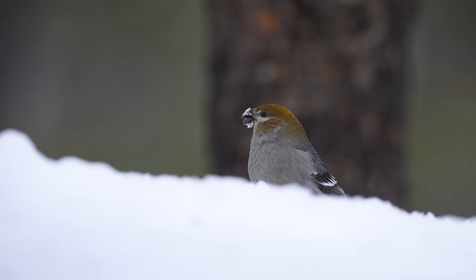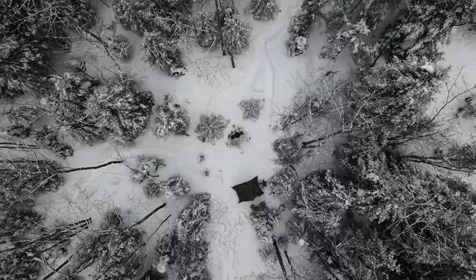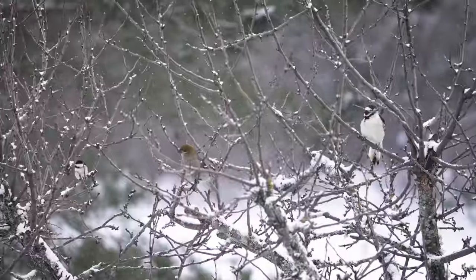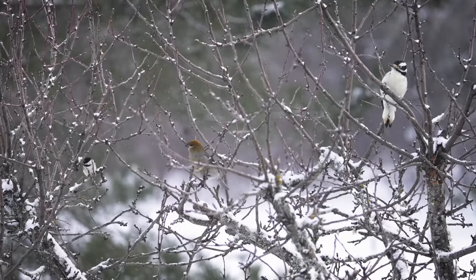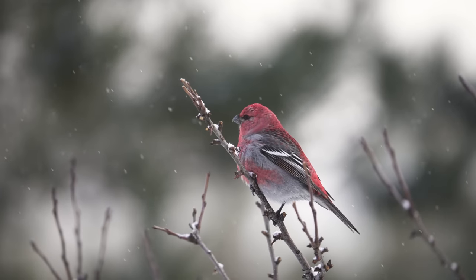Even though we didn't get evening grosbeaks, I'm still trying, and I'm also working on some other similar projects to try to attract new birds to the property. When you only see a handful of species a day, adding just one new species to the property can make these long and quiet winters a little more exciting, and I can't wait to see what we can attract next.